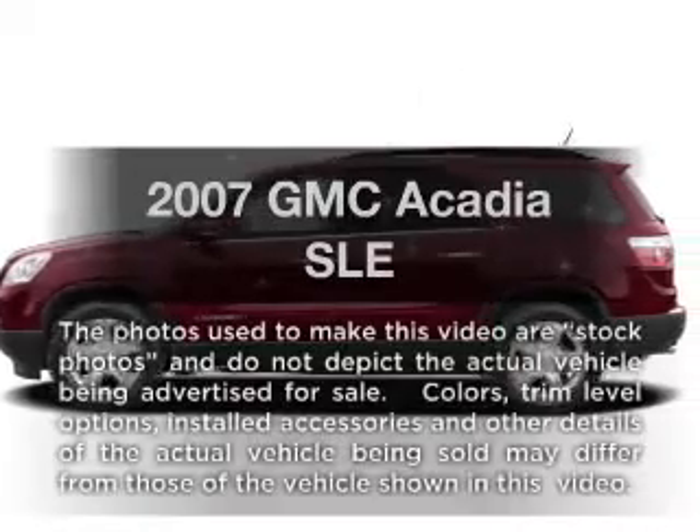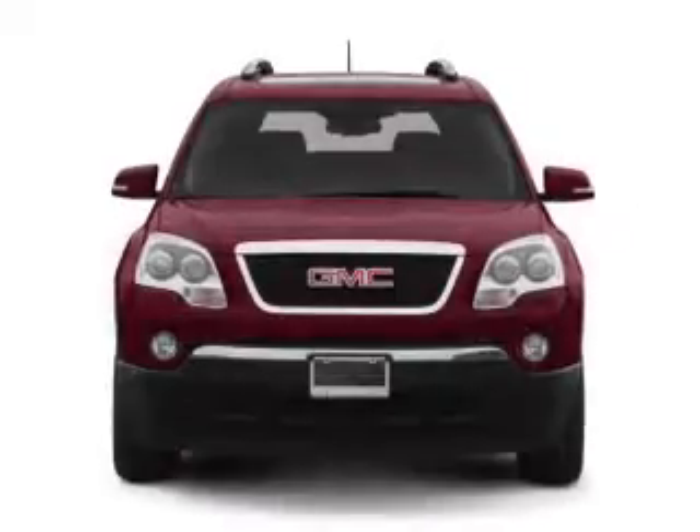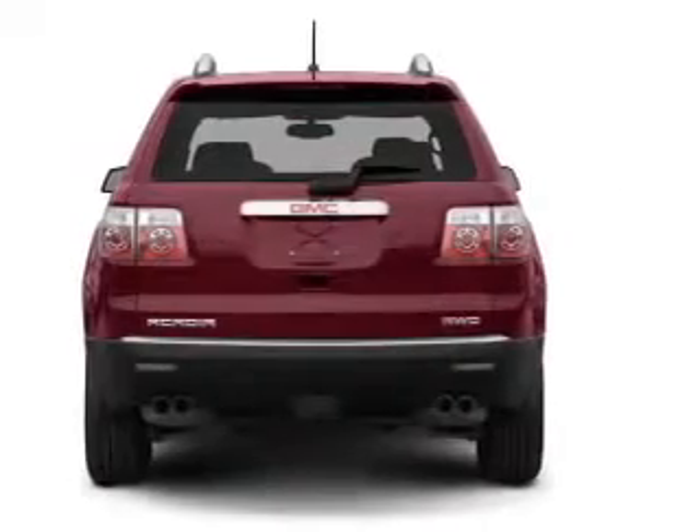Check out this 2007 GMC Acadia. If you're looking for a first-rate auto, this one could be yours today. With a solid six-cylinder engine connected to a smooth shifting six-speed automatic transmission.